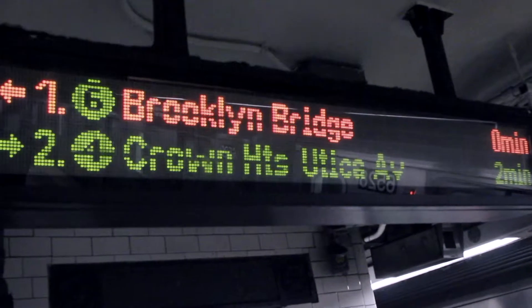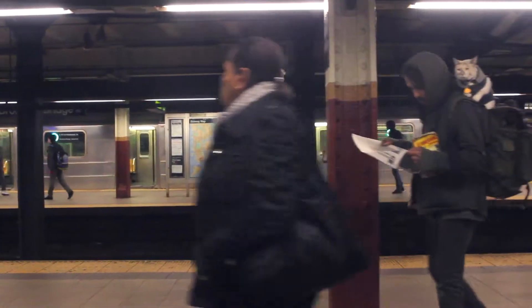Underground is a completely different story. Millions rely on the MTA to get from point A to point B on a daily basis, but the city's fast-paced, and some pretty cool things can go unnoticed.